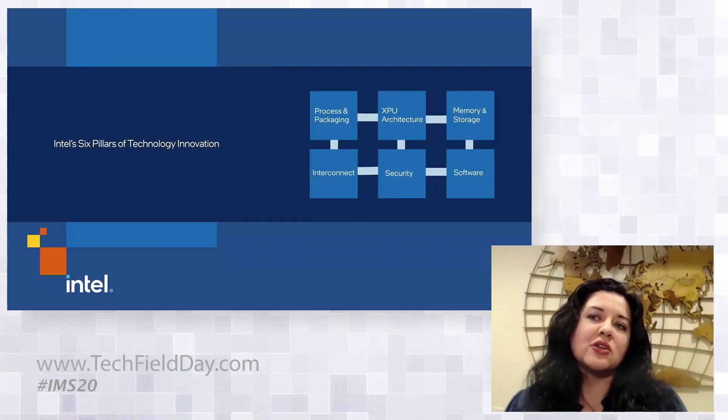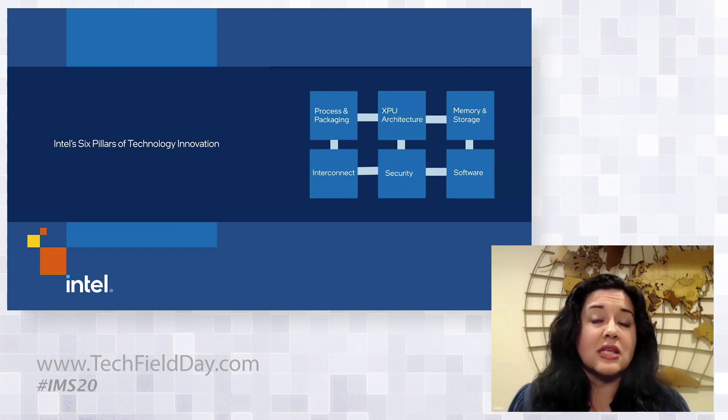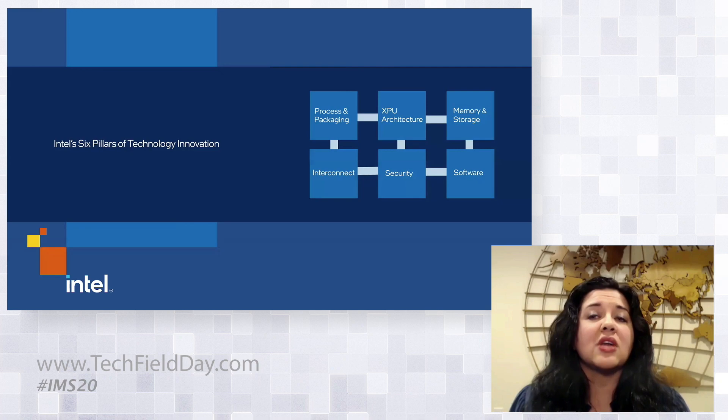Our Memory and Storage Moment is one of a series that highlights Intel's six pillars of technology innovation. These are areas of focus for Intel as we develop solutions for the future of computing. Each and all of these pillars are necessary to be able to move, store, and process data safely and efficiently to meet our workload needs. As stewards of data, we take our role very seriously, and that is abundantly clear when you think about the classic memory and storage hierarchy.